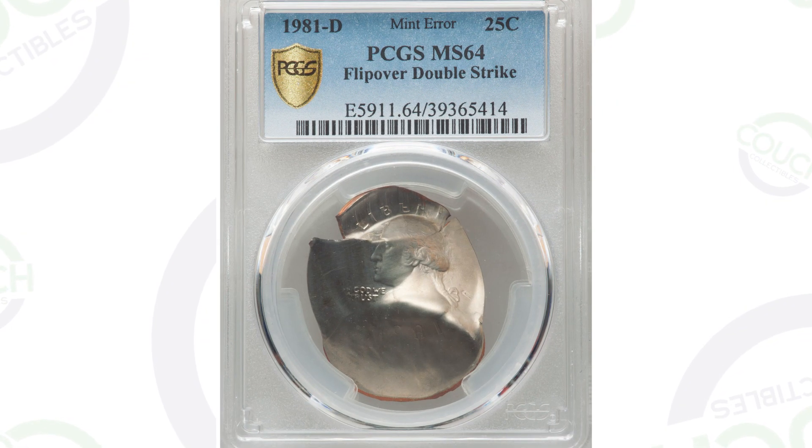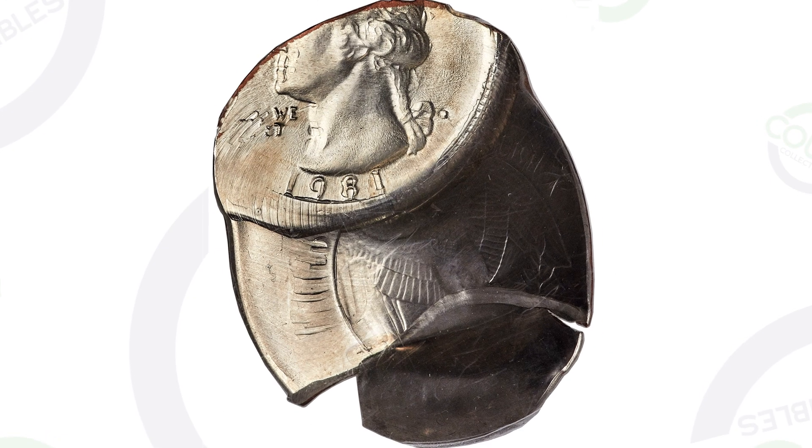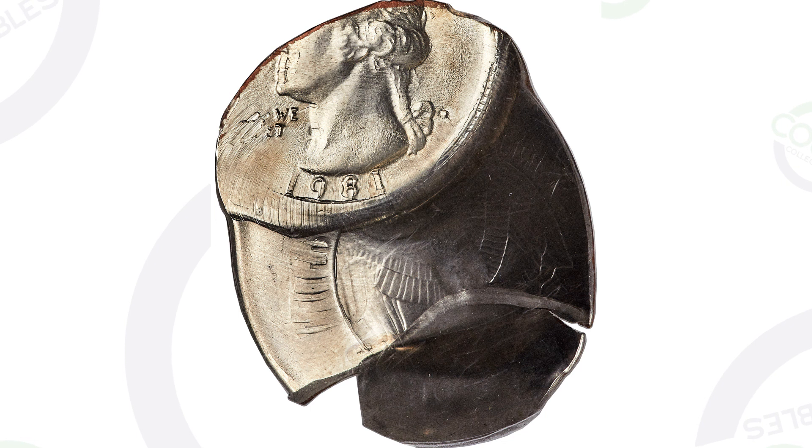Next up is a very major type of mint error. The coin has been double struck — a flip-over double strike here, graded by PCGS, a 1981 D mint mark Washington quarter that we are definitely not finding in coin rolls from the bank. But this quarter is from 1981, so I wanted to add it into this video. This coin sold for over $3,100. Could you imagine paying $3,000 for 25 cents?